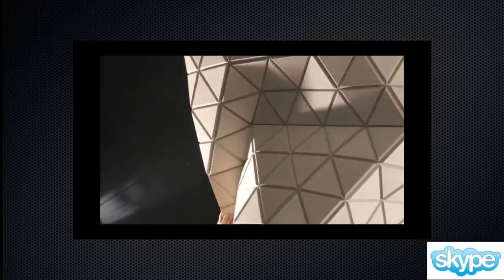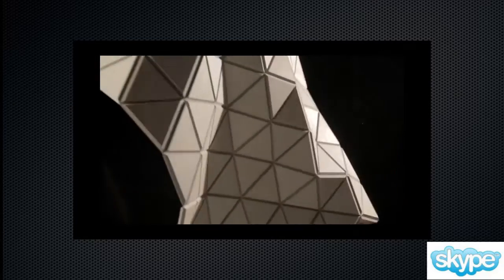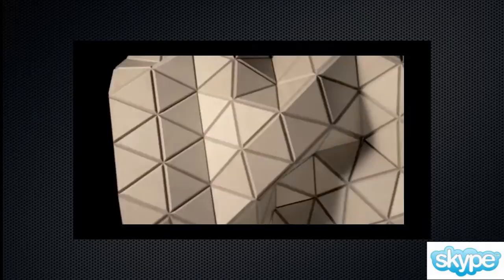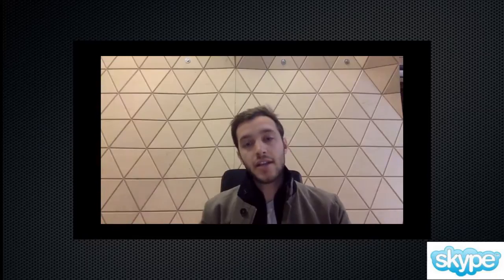Woodskin is a surface, a cladding system that you need when you want to achieve complex shapes. It is meant to bridge the gap between software visualization and the possibilities you have when designing a complex surface, and the possibilities you actually have to build it with nowadays building techniques.